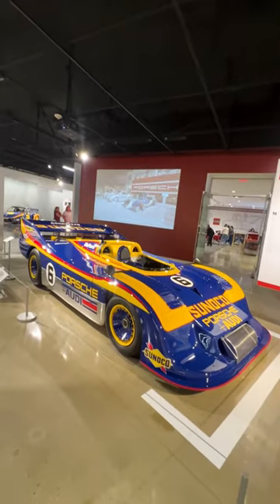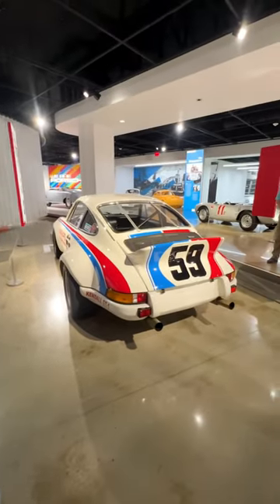And then there was this Can-Am racer, which was originally owned by Jerry Seinfeld, and it sold for $3 million.